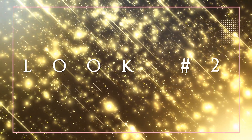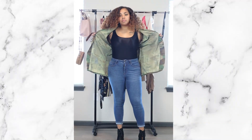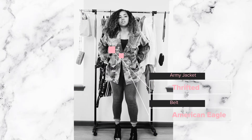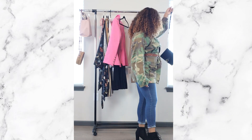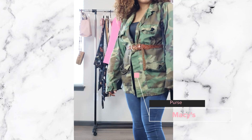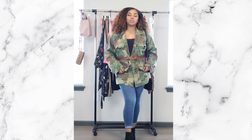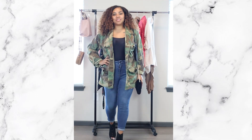Look number two is my thrifted look — for the girls going out with their friends. I got this army jacket thrifted and paired it with a belt from American Eagle, a black bag from Macy's, and black booties to step it up. Shout out to those big pockets! You can even skip the belt and it still looks put together. Shout out to my fellow thrifters!